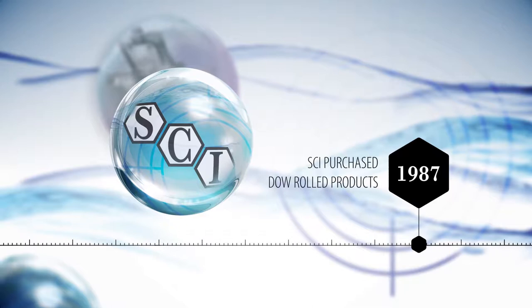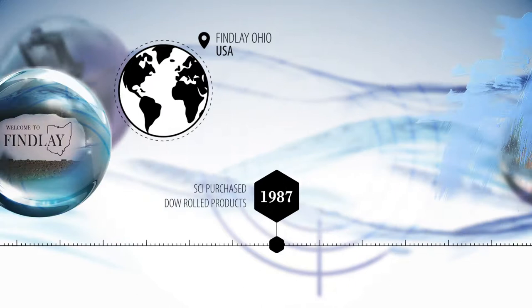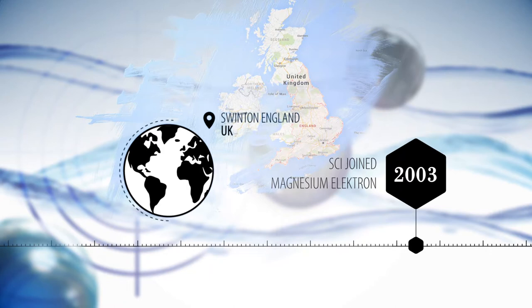In 1987, SCI purchased the rolled products division of Dow Chemical Company, which included Dow's graphic arts business. SCI built a new state-of-the-art coating and finishing facility in Findlay, Ohio. In 2003, SCI became part of Magnesium Electron, based in Swinton, England.